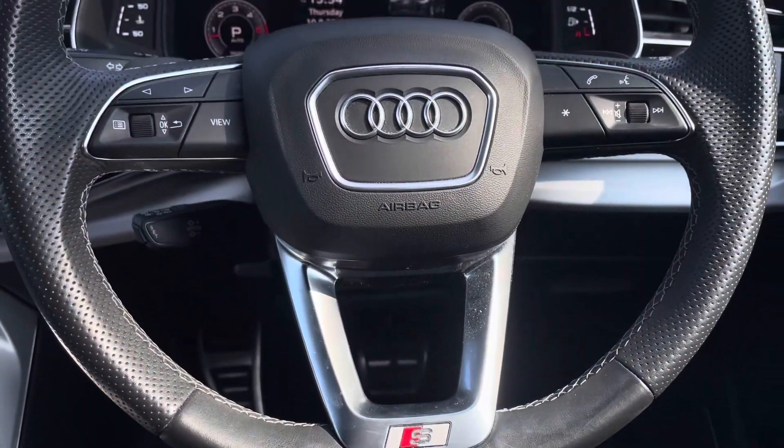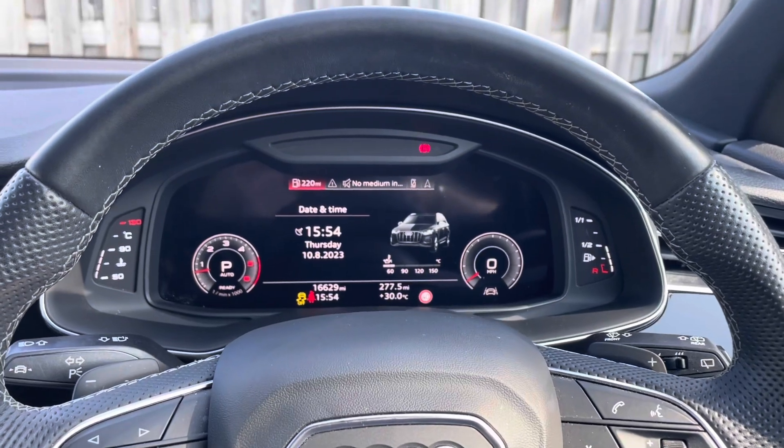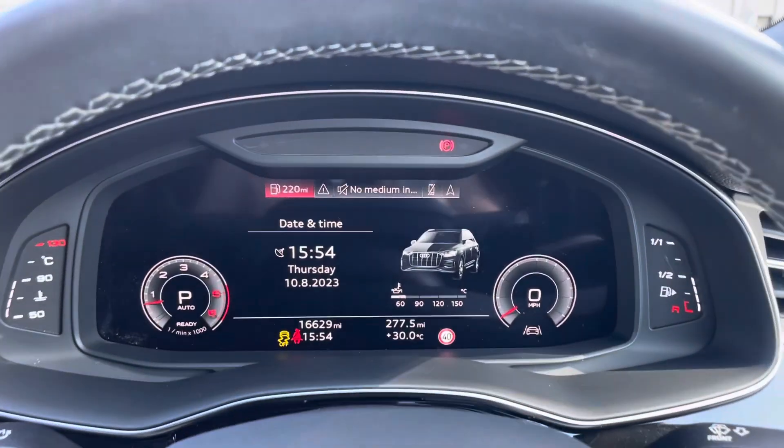The vehicle holds a three-spoke leather multi-function steering wheel with gear shift paddles, allowing you to manually change up and down gears when necessary.